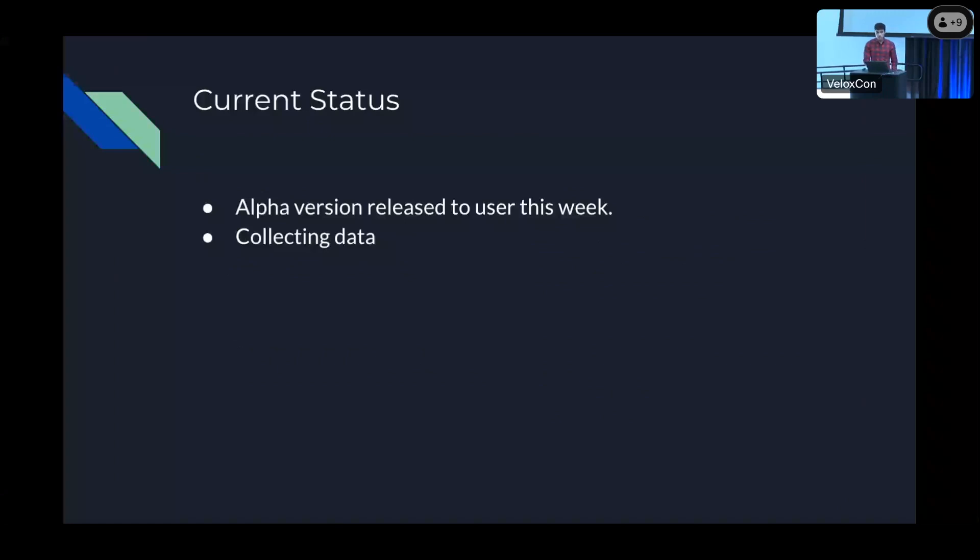We released an alpha version to our users this Monday, and we are currently collecting data. Currently there are around 63 jobs that were run with the flag enabled, around 43 of these jobs actually used Gluten. Around 43 succeeded, and then there were around 21 that actually failed. So we have some digging to do on why those jobs failed.